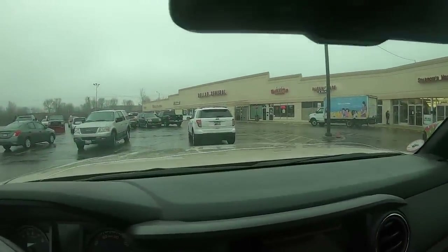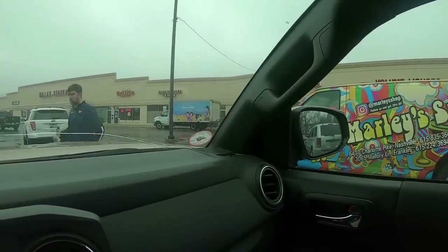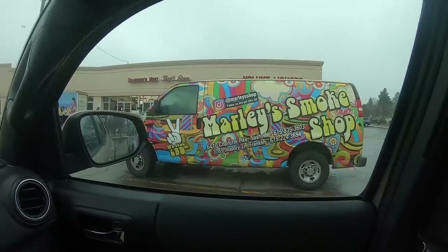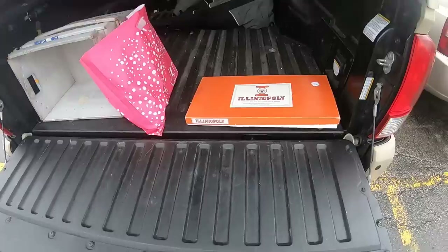It's Thursday morning, kind of crappy rainy weather, but there's a cool van next to me - Merle's Smoke Shop Nashville. Sitting in front of Sparrow's Nest thrift. Just dropped off packages - mainly trains. Those trains I got are selling like hotcakes, some for really big money. Absolutely love it - it was a great buy. Let's see what we can find today.